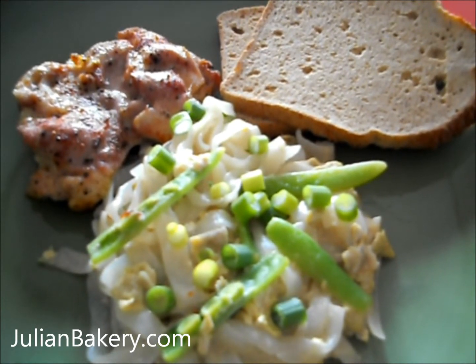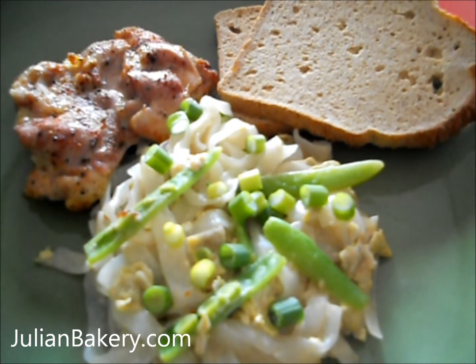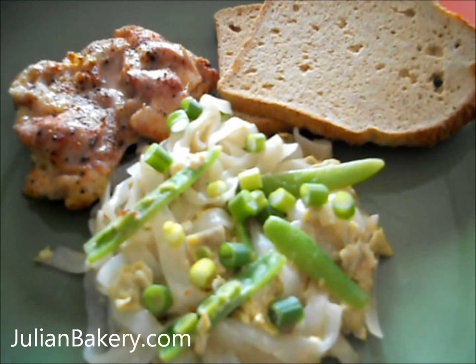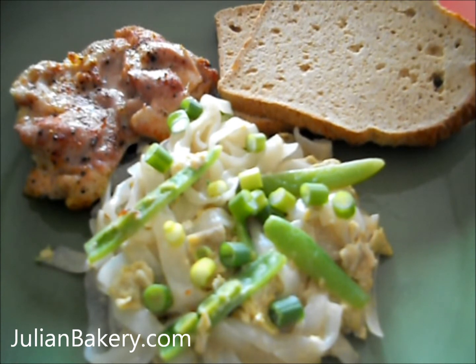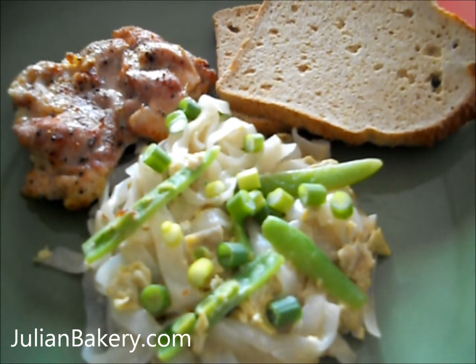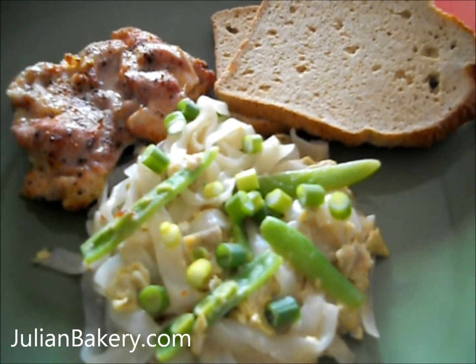Hi, Paleo Princess here and I'm bringing you one of my all-time favorite meals. I made chicken sauté and a side of pad thai with Julian Bakery's coconut paleo bread. For the pad thai it's super cool because I use Miracle Noodles fettuccine style noodle, and with the sauce the noodles kind of take in the flavor, so it's perfect.